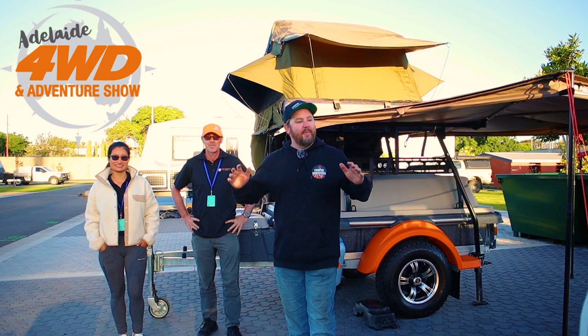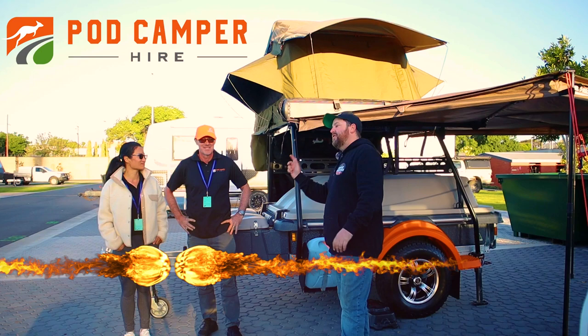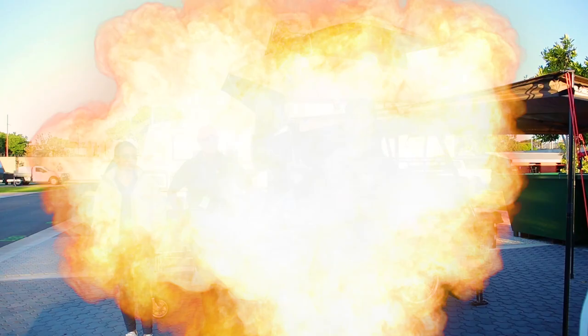Hey guys, how's it going? This weekend we've been at the Adelaide 4WD Adventure Show. It's been an absolutely fantastic weekend. The whole weekend I've been staying in the caravan park directly behind the 4WD show in one of these new pod campers there for hire. I've got the business owners here. Why don't you introduce yourselves? I'm Tony and this is Lily. Hi, I'm Lily. We've been operating for about six months and we're a new business to Adelaide.